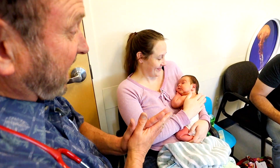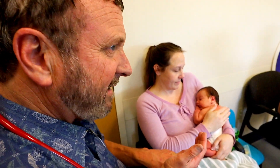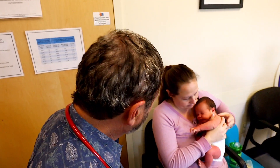One of the things we check is birth weight, which was 8-11. And today we were 8-2. That's a normal amount of weight loss — babies will lose up to 10% of their weight in the first four days, and we're a four-day-old right now.